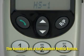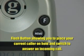In addition, the handset has a last number redial button and a flash button, which allows you to place your current caller on hold and switch to answer an incoming call.